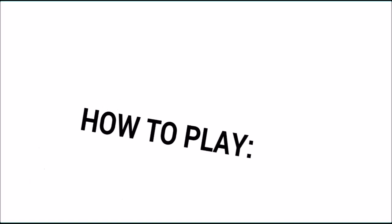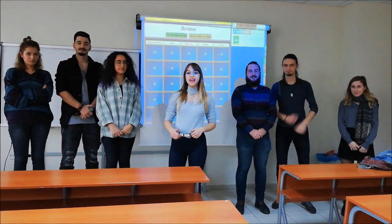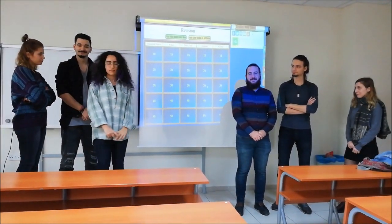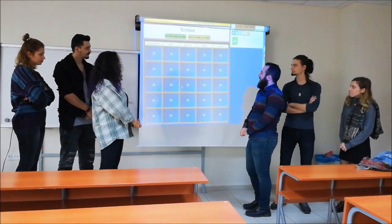They use buttons to answer the questions, but we haven't got any buttons so our students will answer the questions one by one. We need two groups. They are in line. One student from each group will come up, and group A starts — 20 points.